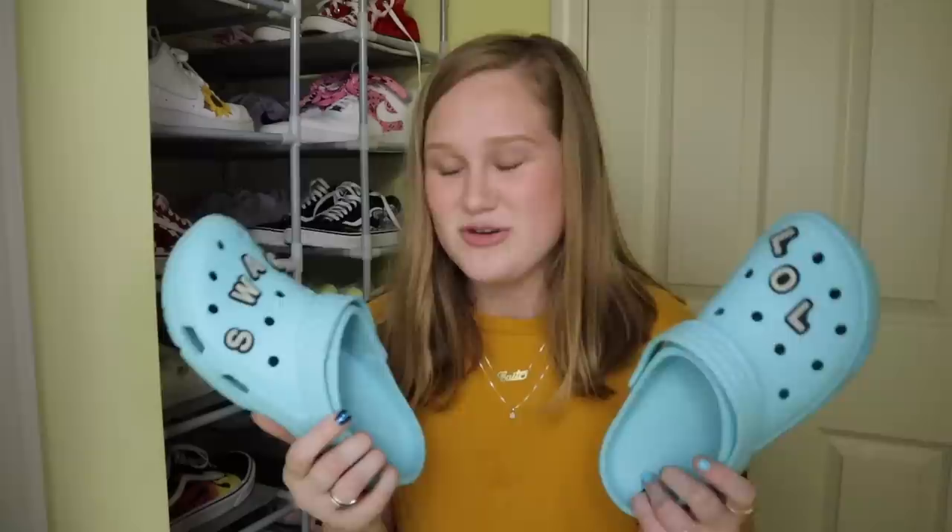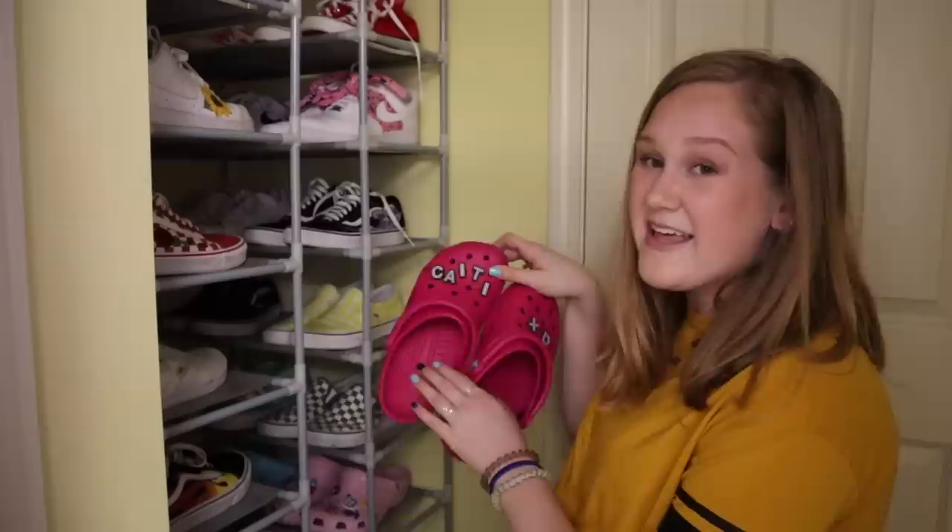Then I have these teal, kind of turquoise ones. They say 'swag LOL' — these Jibbitz are actually really cool. A girl makes them on Amazon and emailed me wanting to send me a pair. They actually glow in the dark and they work really well — if you put them in direct sunlight for 10 minutes and then turn off all the lights, they glow really, really bright. We'll link them down below. It comes with a bunch of different letters so you can spell out whatever you want on them. Then I have a magenta, neon hot pink pair of Crocs with the same letter Jibbitz — I love that they spell my name since nothing ever spells my name the correct way.